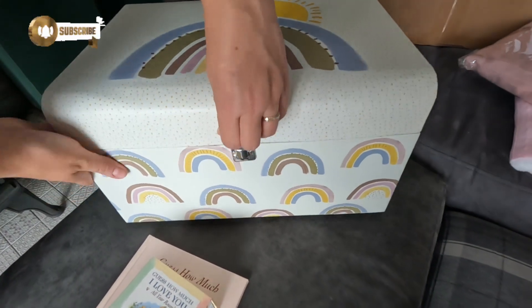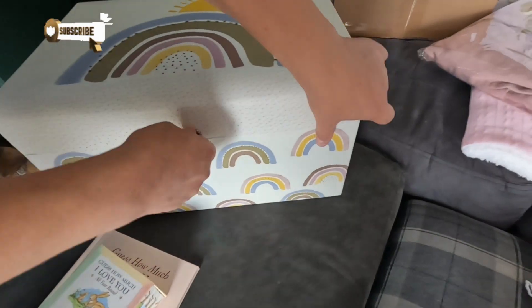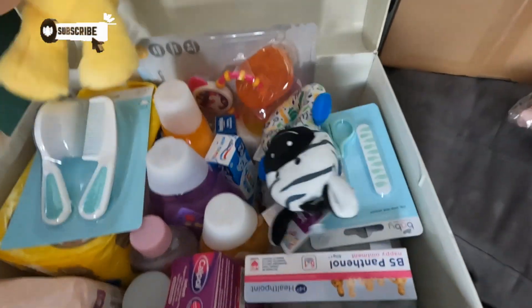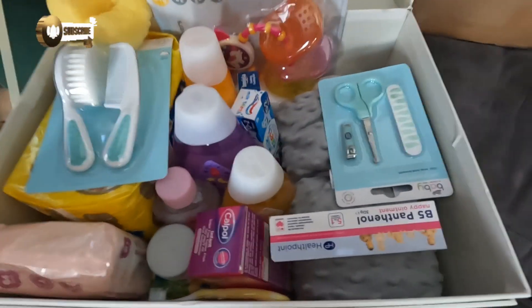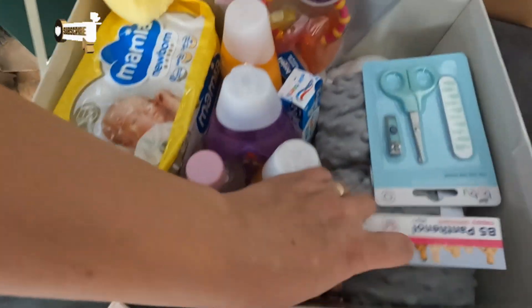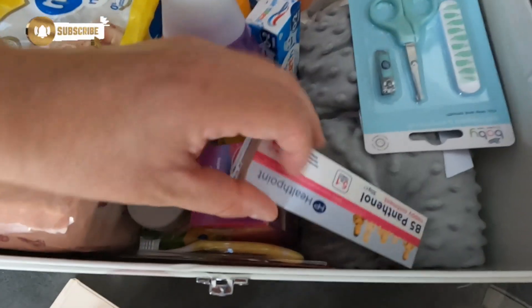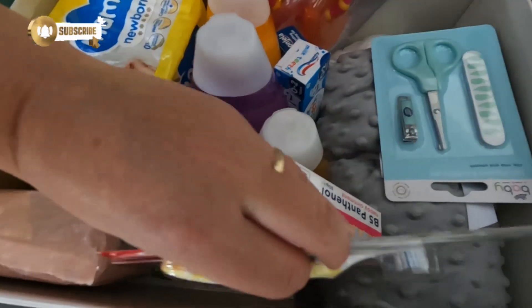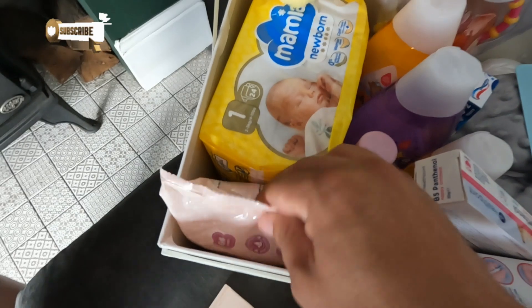Last but not least, there's the box her sister made. She doesn't want to open it — all the essentials: toiletries, some alcohol, nappy cream, even a blanket, first toothbrush, and some wipes.